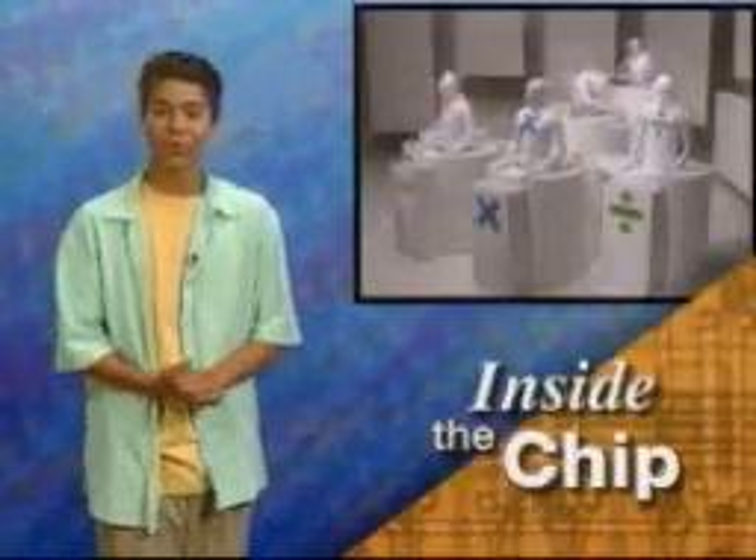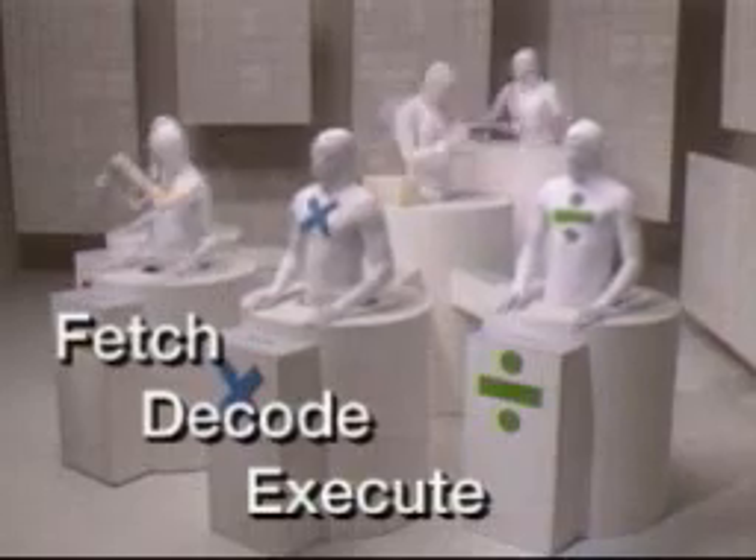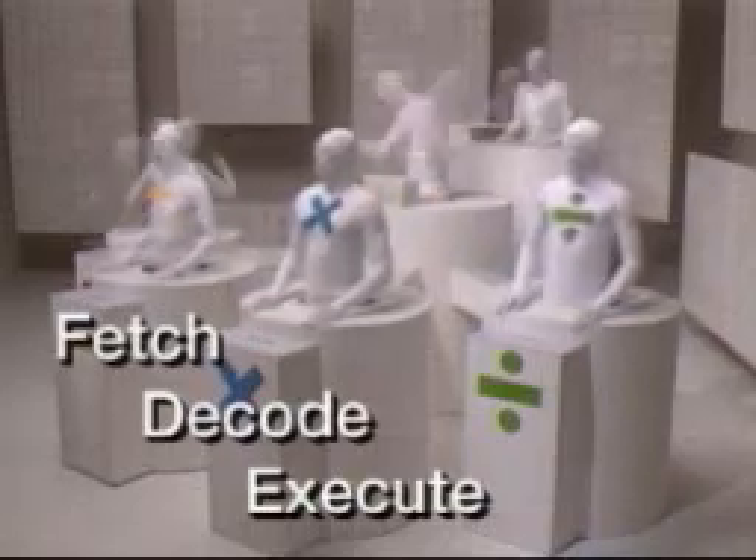The different parts of a microprocessor do different jobs. These jobs break down into three primary functions: fetch, decode, and execute. Our robots here can help you understand how this works, but first we have to slow it way down. Remember, this is all happening in millionths of a second.